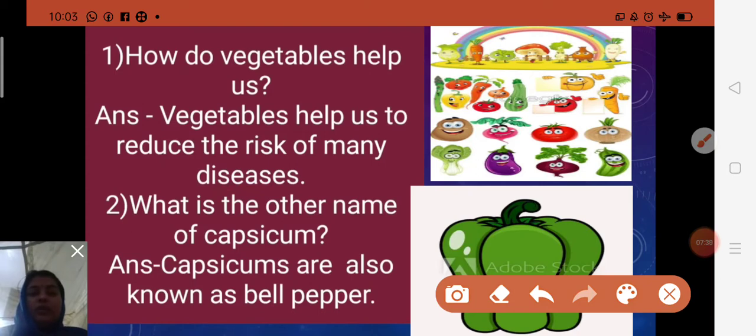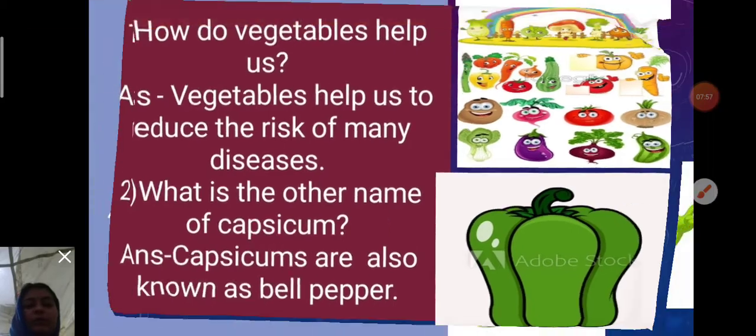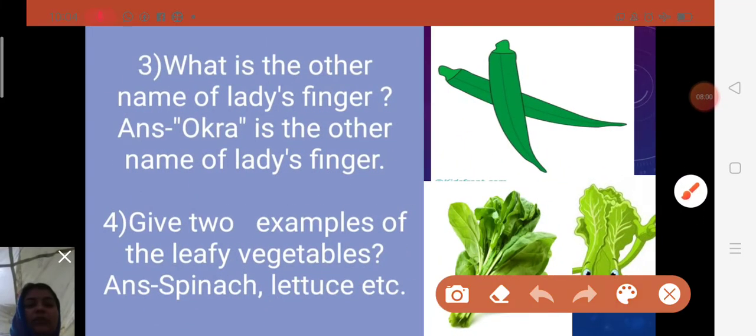Second question: What is the other name of capsicum? Capsicums are also known as bell pepper — B-E-L-L P-E-P-P-E-R. Capsicums are an excellent source of vitamin A and C, and they can also be red, yellow, orange, or even purple.